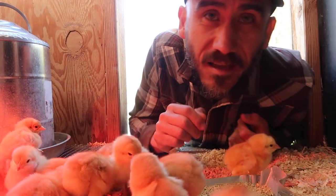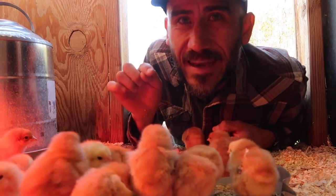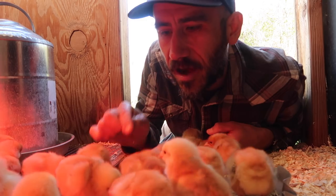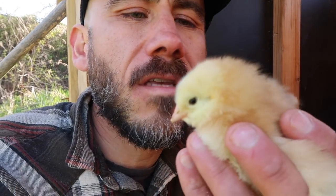These baby chicks were hatched Wednesday morning and arrived the next day on Thursday in the mail. They came from Pennsylvania. Baby chicks that arrive in the mail are good for 72 hours after they're hatched, so they're packaged and shipped out right away. That's why it's crucial to pick them up immediately — I'm sure they're hungry and thirsty.